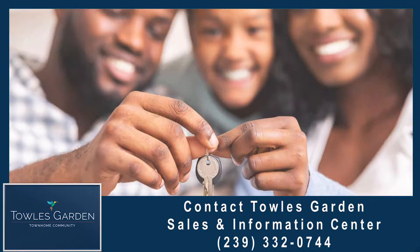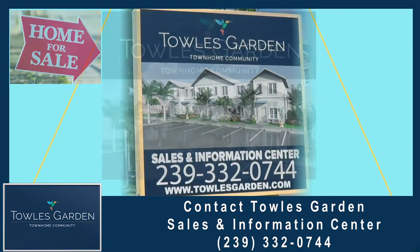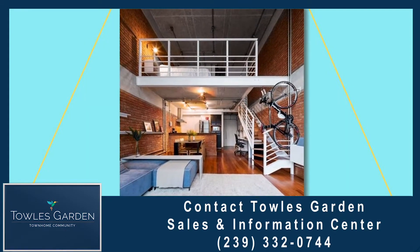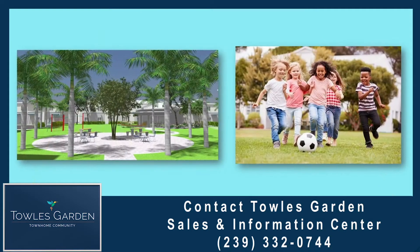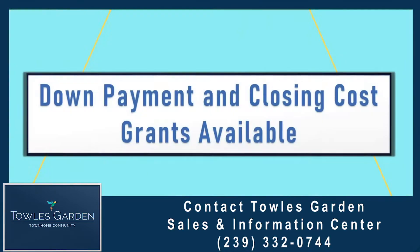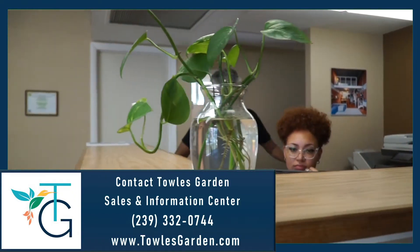Looking for a new home? Your dream home. Check out Toll's Garden Townhouse Community, offering luxury living at an affordable price. Located in the Dunbar East Fort Myers area. Dine in a kitchen complete with stainless steel appliances, granite countertops, wood flooring, and other customizable options. Relax in a fun and inviting green play space — kid and pet friendly. Toll's Garden is truly a community for all seasons in sunny Southwest Florida. Move into your dream home today. Call Toll's Garden Sales and Information Center at 239-332-0744.